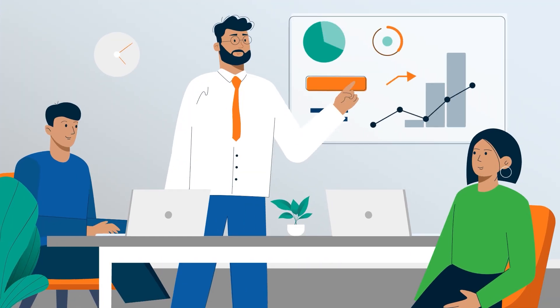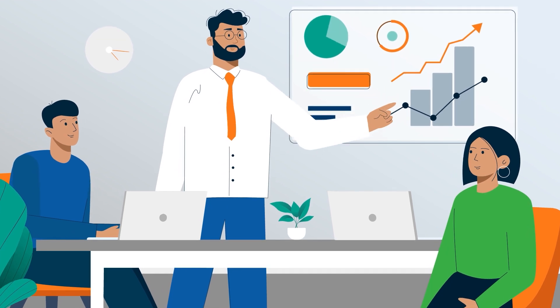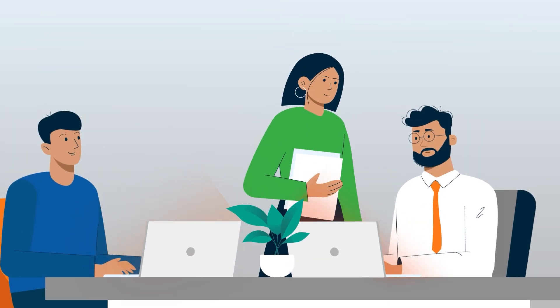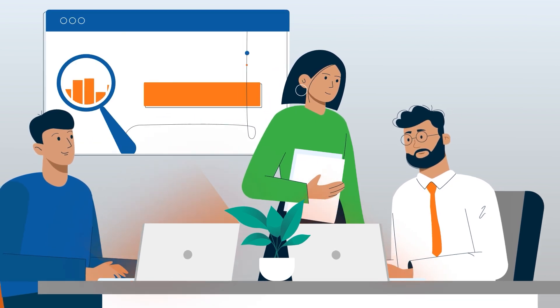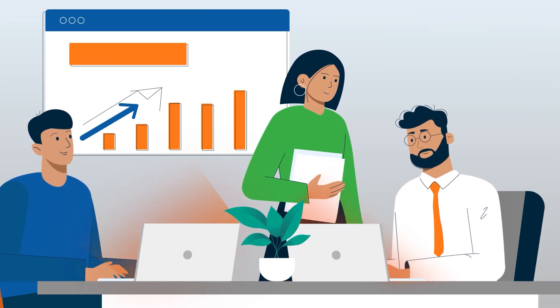Now Peter and his team can test hypotheses and present the results in one place. This involves four steps: problem framing, data understanding, analysis iterations, and actionable intelligence.